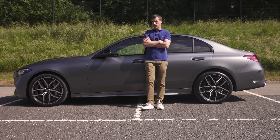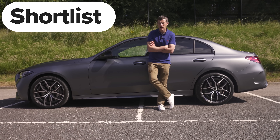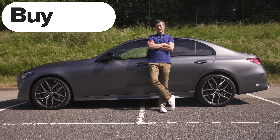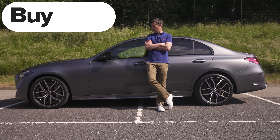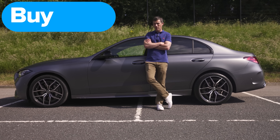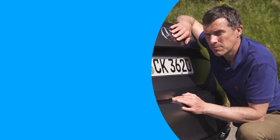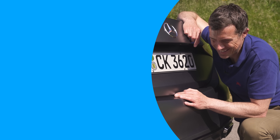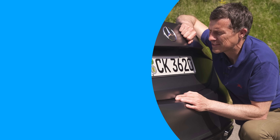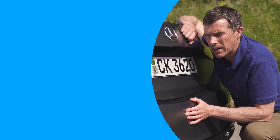Final verdict on the new Mercedes C-Class: should you avoid it, consider it, shortlist it, or buy it? If you want the comfiest and most high-tech car in its class, this is the one you want - go right ahead and buy the new C-Class. Hope you enjoyed the video. If you did, please give it a like. Let me know what you think in the comments below, and click on those windows to watch more videos, or click that box to go to CarWow where we'll help you sell your old car and get a great price for it.